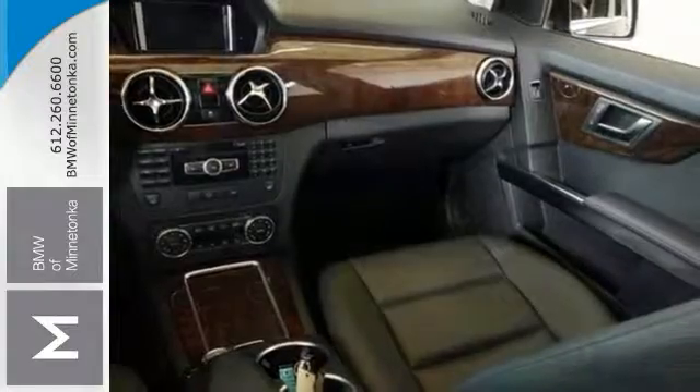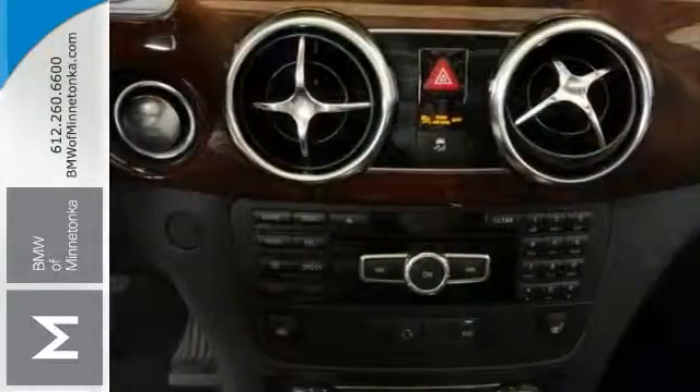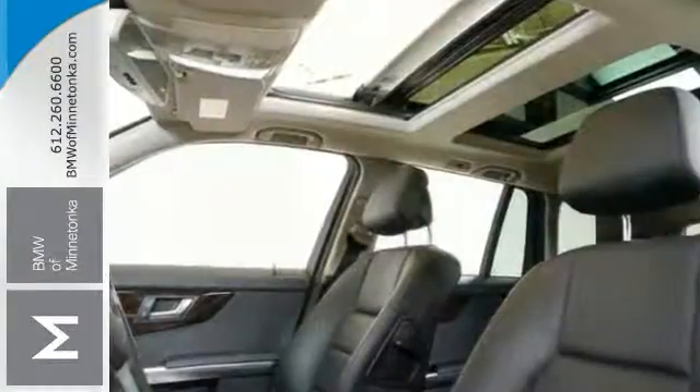Features include all-wheel drive, climate control, and heated leather seats. It also comes with wood trim, sunroof, fog lights, and much more.